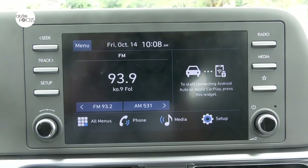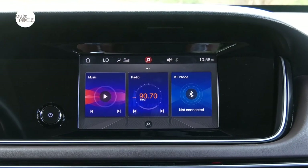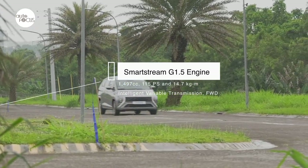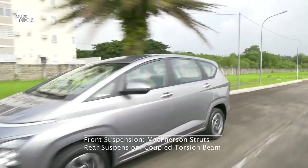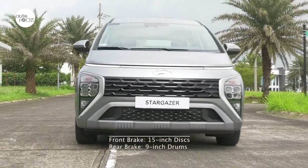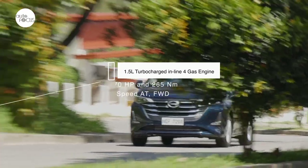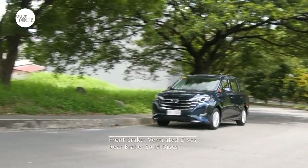The Stargazer infotainment system comes with an 8-inch touchscreen display with Bluetooth, Android Auto, Apple CarPlay, and six speakers. The GN6 infotainment system features an 8-inch touchscreen, Bluetooth connectivity, Apple CarPlay, and six speakers. The Stargazer is powered by a Smartstream G1.5 engine with 1,497cc displacement generating 115 PS and 14.7 kg-m of torque, mated to Hyundai's Intelligent Variable Transmission or IVT driving the front wheels. The suspension uses McPherson struts in front and Hyundai's CDBA coupled torsion beam axle in the rear. The GN6 is powered by a 1.5-liter turbocharged inline-four gasoline engine generating 170 horsepower and 265 Nm of torque sent to the front wheels via a six-speed automatic transmission, with front L-type McPherson struts and rear twist beam suspension and front ventilated and rear solid disc brakes.